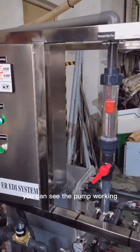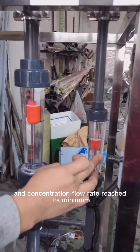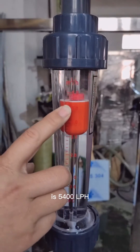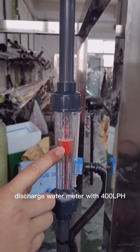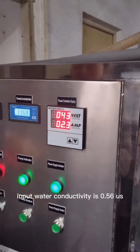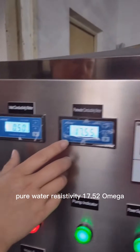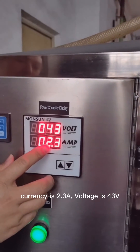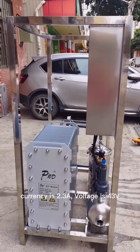You can see the pump working, and the concentration flow rate reaches its minimum. The permeate flow rate is 1,400 liters per hour, and the discharge water rate is 400 liters per hour. Input water conductivity is 0.56 mS/cm. Pure water resistivity is 7.5 MΩ. Current is 2.3 Amps and voltage is 43 Volts.